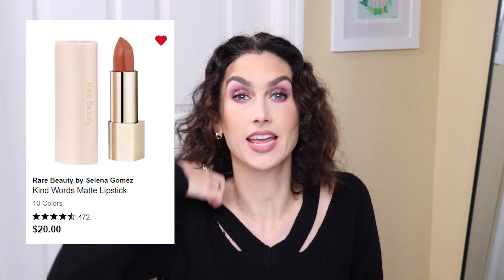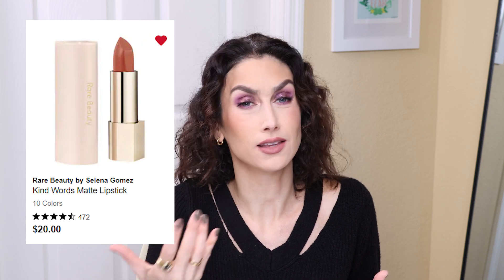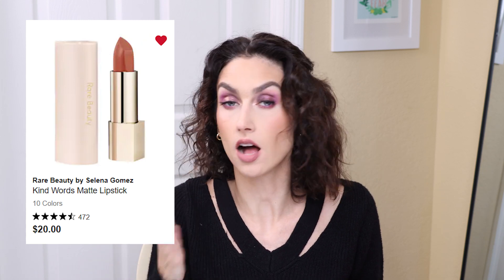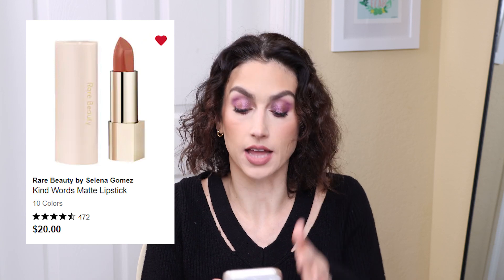I love lip products, so of course I added quite a few to the cart — though I'm not going to pick up most of them in reality. One thing I am interested in is the Rare Beauty lipsticks. I've heard wonderful things about them. I have a Sephora in Kohl's literally right around the corner from my apartment, and when they recently opened I went in and looked at the Rare Beauty display. The colors are really pretty, the packaging is really pretty, and I swatched a lot of them.